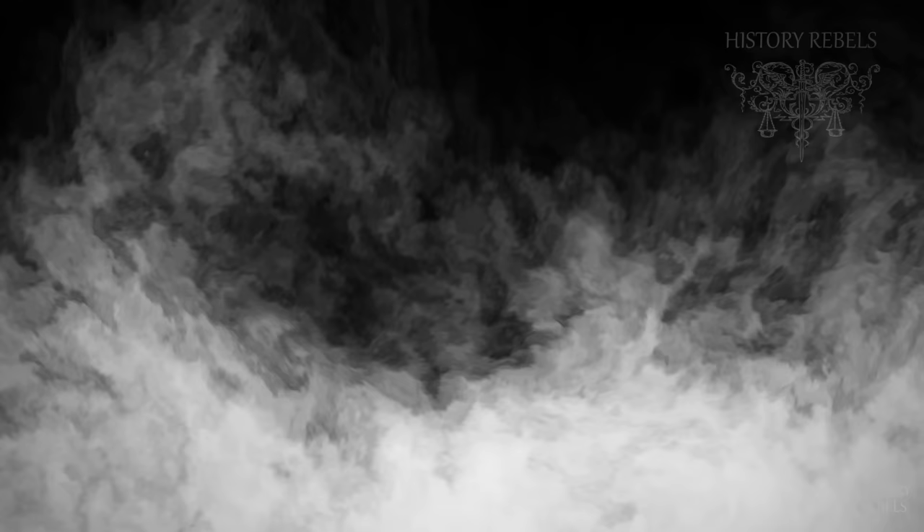Thank you for watching our series on the American Revolution. Join us again soon for future videos, and if you liked our channel and want to support us grow, please consider liking and subscribing. Until next time.